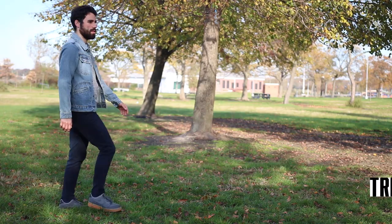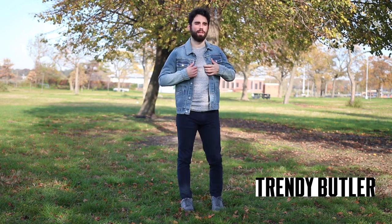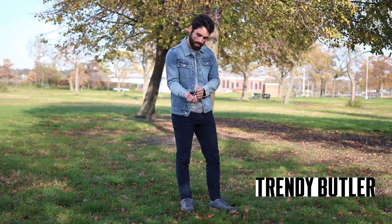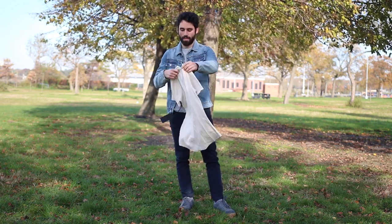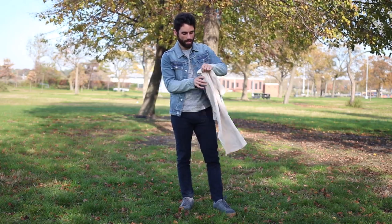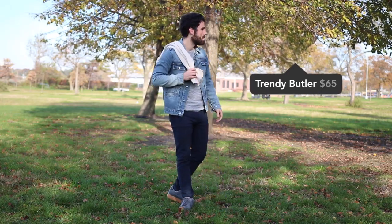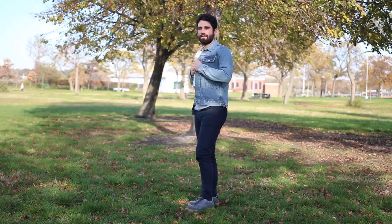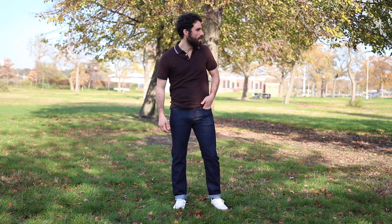The first box is from Trendy Butler. I got a denim jacket on top, navy chinos on the bottom, and I'm wearing the lightweight crew neck shirt underneath the jacket. They also sent a ribbed t-shirt, but it's not really my style. The stuff that they sent is more casual and fashion forward. If you're looking for that kind of style, it's worth checking out — there are some staple pieces, but in general things are a little bit more fashion forward. I'd liken it to H&M or Forever 21 kind of style.